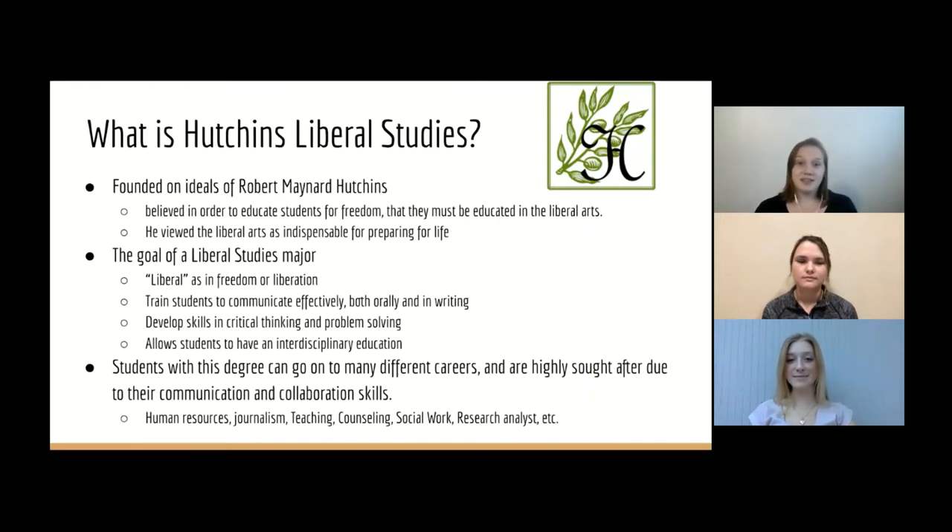Students with a Liberal Studies degree can go on to many different careers such as human resources, journalism, teaching, counseling, social work, being a research analyst, and more. These students are highly sought after because of their amazing communication and collaboration skills.